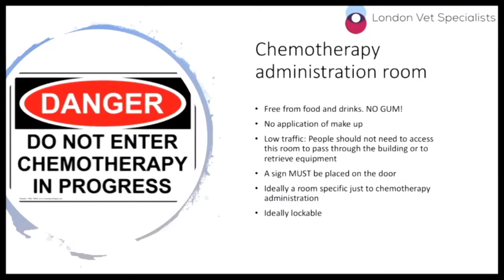These are the guidelines for the room in which you're administering chemotherapy. It should be free from food and drinks; you should not be chewing gum while administration is happening, and there should be no application of makeup. If you are going to apply makeup you should do it outside of the room, not inside, and the reason for this is to make sure you're not containing chemotherapy residue onto your face.